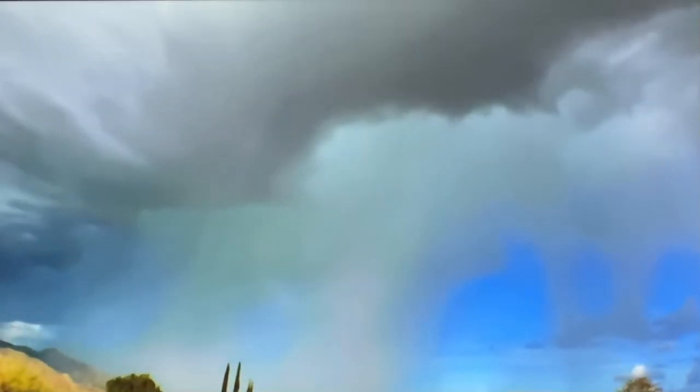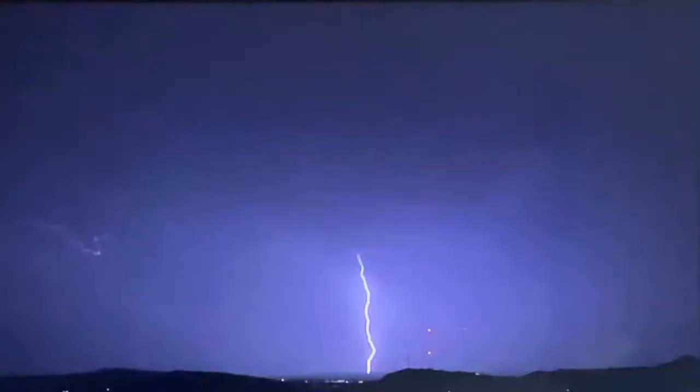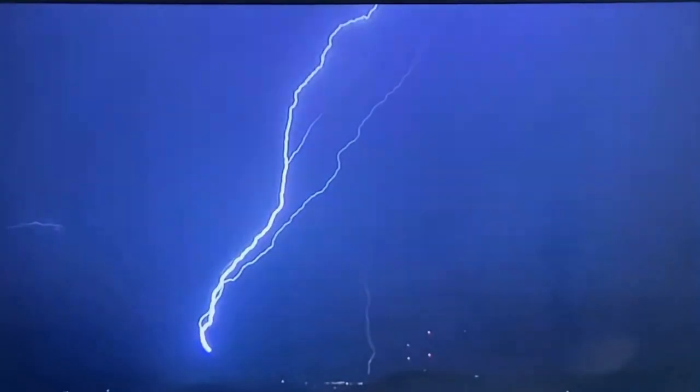No matter the location, lightning strikes in a split second. So we often don't realize that these electrical sparks go down and up.